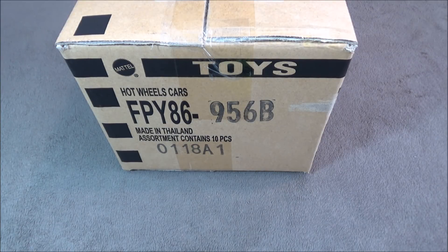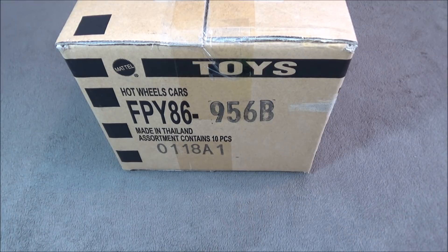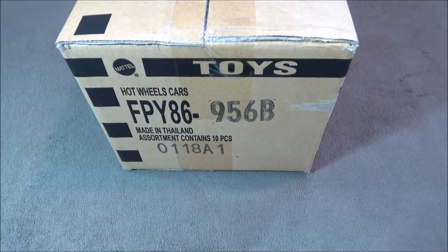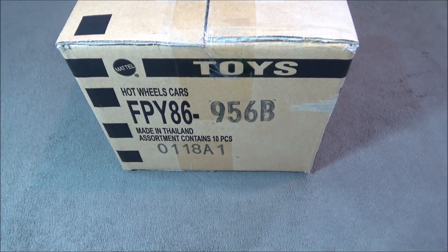Hey, it's Matthew, and this is a 2018 Car Culture Case B, which is the Cargo Carriers. This first batch has not had two of each car in the set, so let's open this up and take a look at what's inside this box.